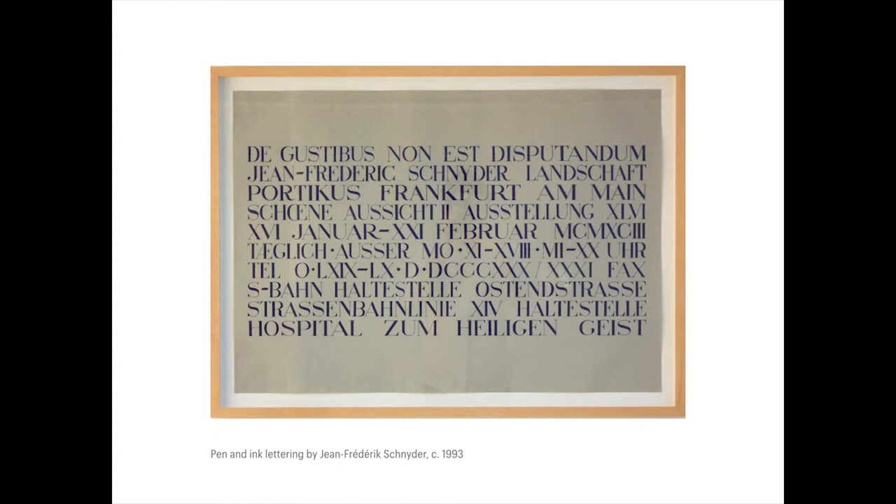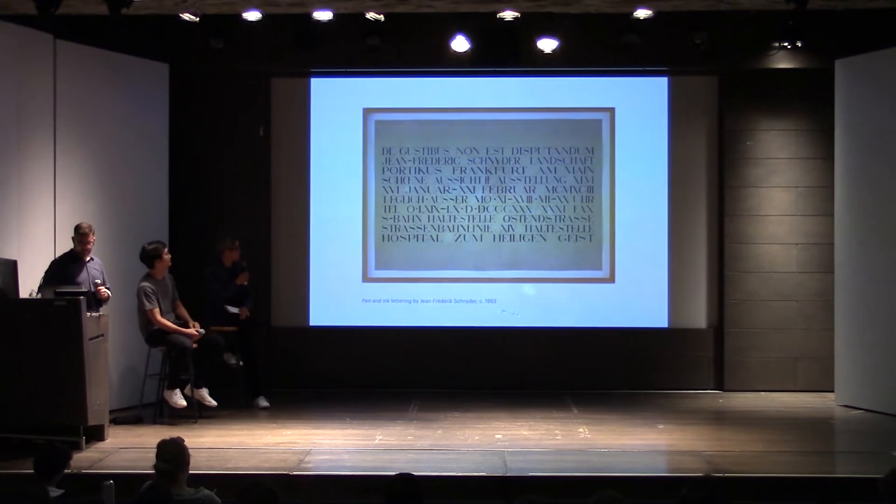I had come across this lettering sample — an artwork that was an invitation to artist Jean-Frederick Schneider's show in Frankfurt. I was blown away — it was hand-drawn and the type was super wonky. It had compression and expansion and was incredibly beautiful and elegant, but so transgressive simultaneously. There was something really weird about it, and I thought it might be a good fit. So we gave Christian a call and asked if there was any way we could make a typeface that had variable widths.